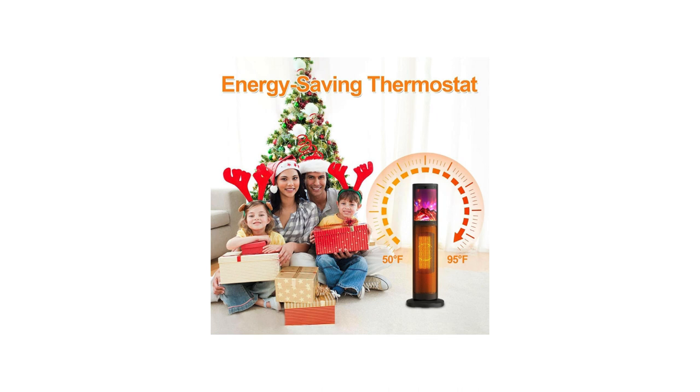The 3D flame display not only looks beautiful, but it also creates a cozy and inviting atmosphere. The overheat protection and tip-over protection features give me peace of mind, knowing that the space heater is safe to use around children and pets.